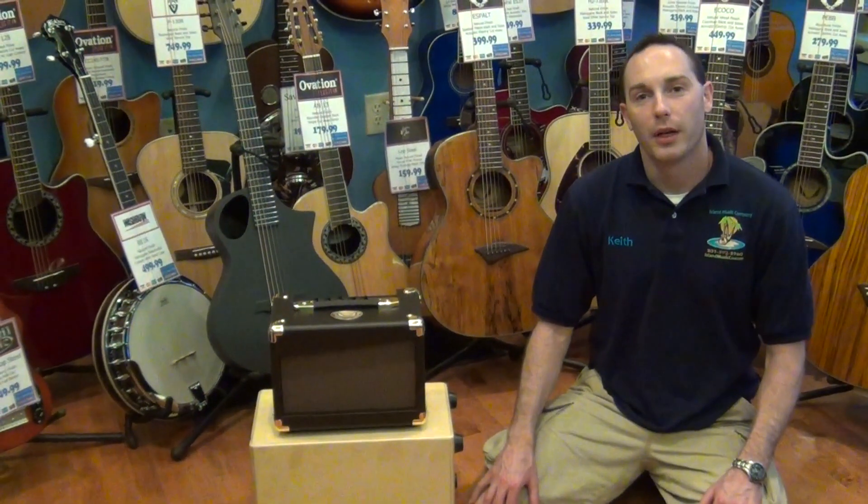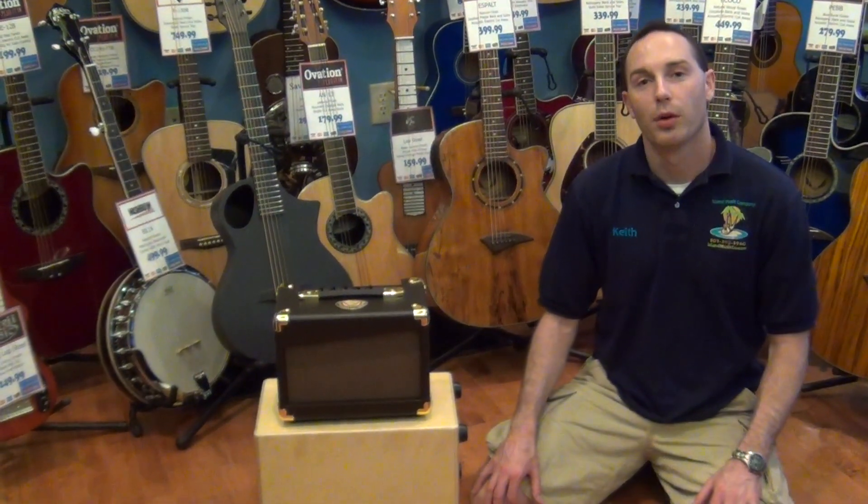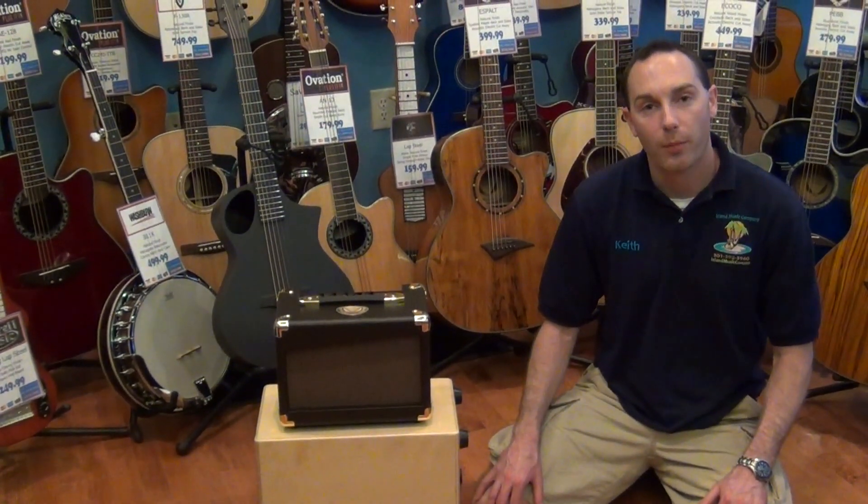Hey guys, Keith here at Island Music in La Plata, Maryland. We're here today to tell you about an awesome promo that we've got going on for the rest of the month of May.